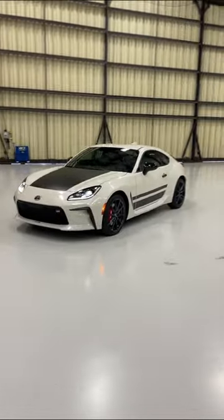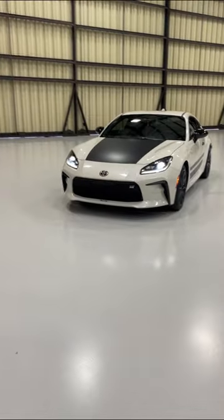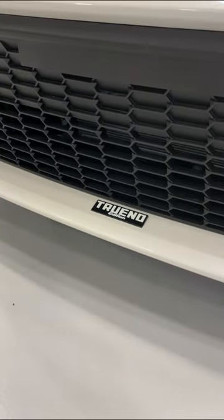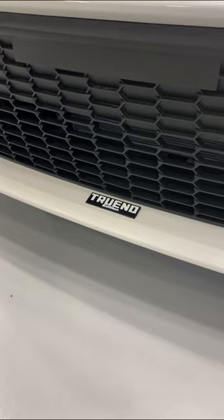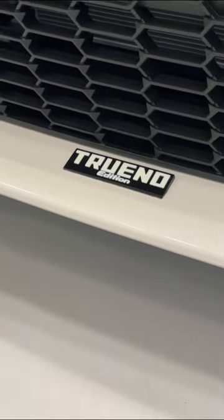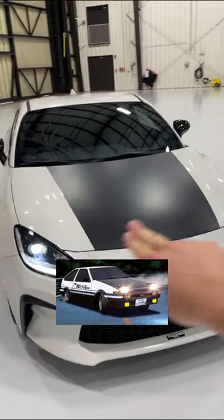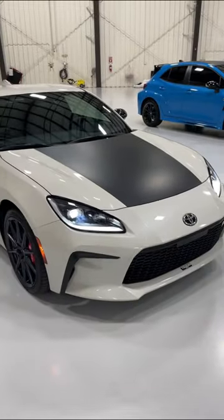A Japanese legend has returned. Say hello to the Toyota GR86 Trueno Edition. If you don't remember the Trueno, that's the name of the AE86 Toyota Corolla that Toyota sold 40 years ago. The AE86 that appeared in Initial D had a black hood, which is why Toyota put this cool black hood stripe on the Trueno Edition.